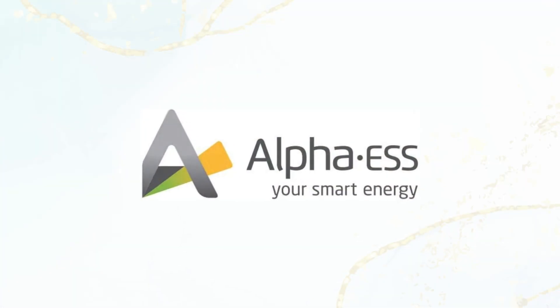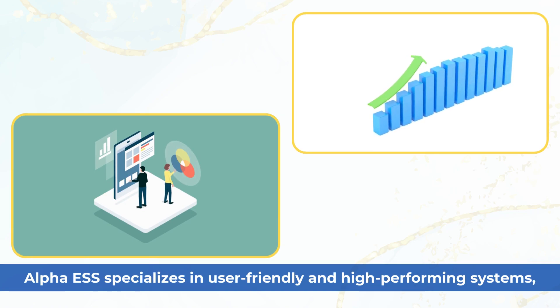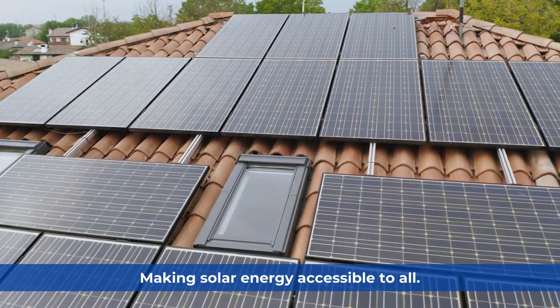Alpha ESS. Alpha ESS specializes in user-friendly and high-performing systems, making solar energy accessible to all.